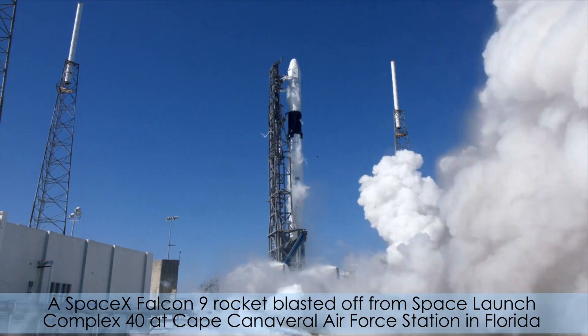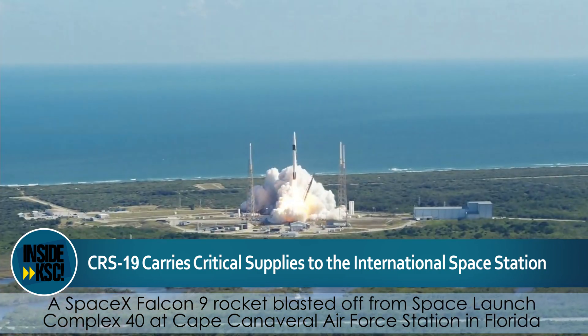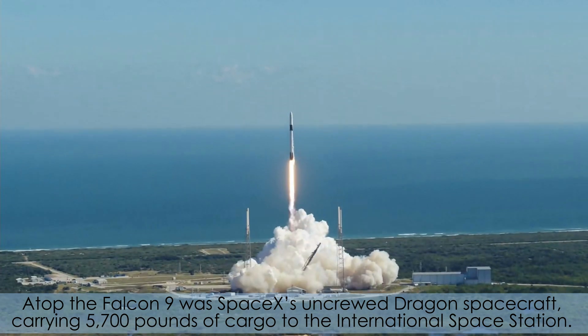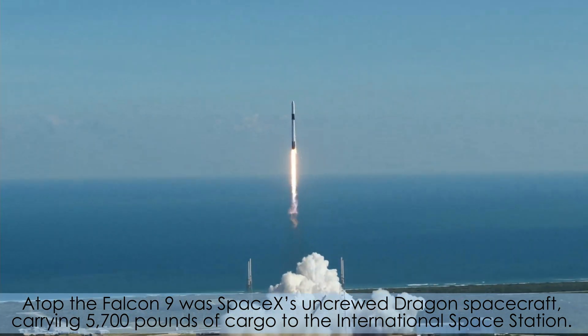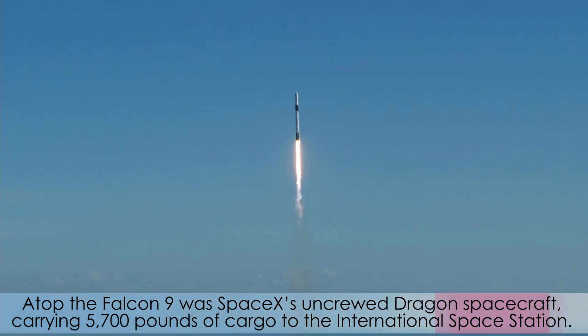A SpaceX Falcon 9 rocket blasted off from Space Launch Complex 40 at Cape Canaveral Air Force Station in Florida on Thursday afternoon. Atop the Falcon 9 was SpaceX's uncrewed Dragon spacecraft, carrying 5,700 pounds of cargo to the International Space Station.